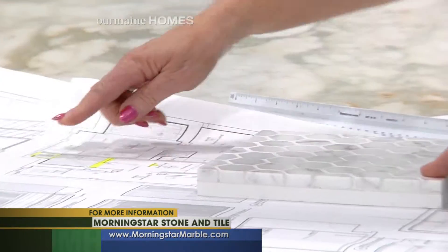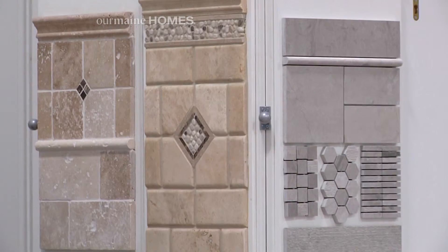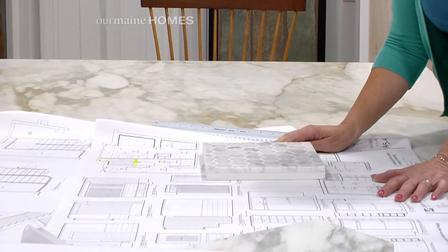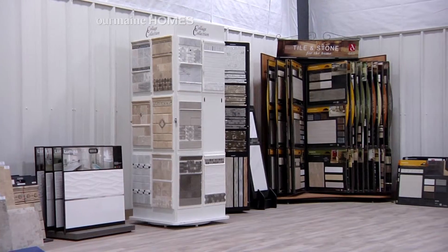Oftentimes when you are picking out your countertop material, you have to go someplace else to pick out your tile. You have multiple people involved that don't really see the vision you're trying to get for your home. So we listen, we get a feel for what you're looking for, your style — as designers, we can pull that all together right here for you, so you're actually seeing your samples with the slabs you're choosing.